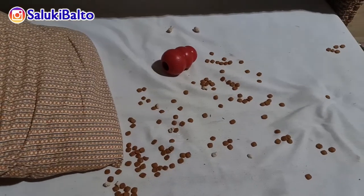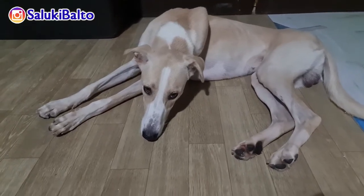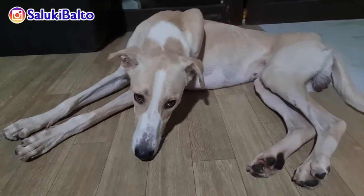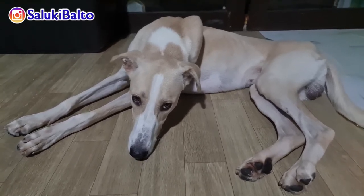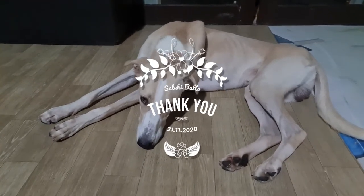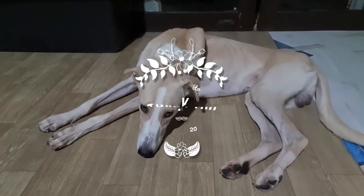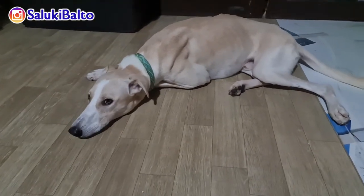And now I have to clean this up. There he is looking bored — Balto, are you bored? Not too happy. Anyway guys, thank you so much for watching. Don't forget to subscribe and follow Balto on Instagram at saluki_balto. Bye!